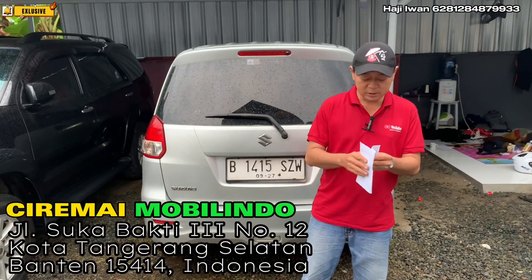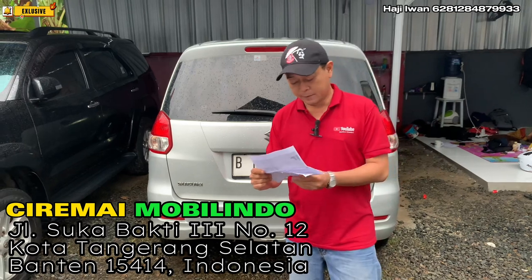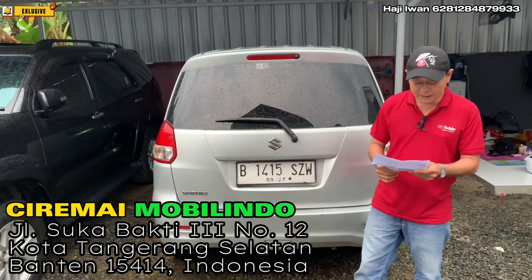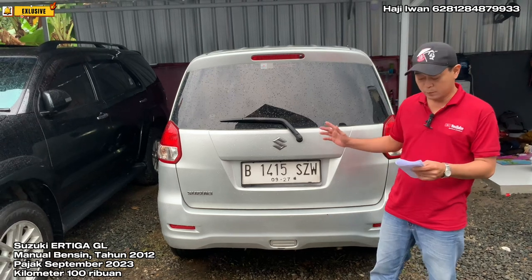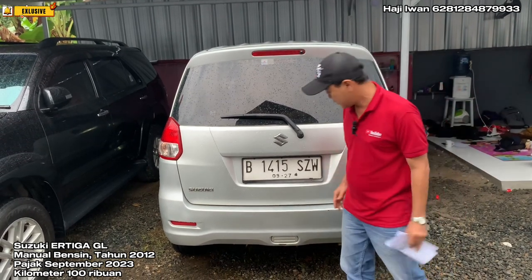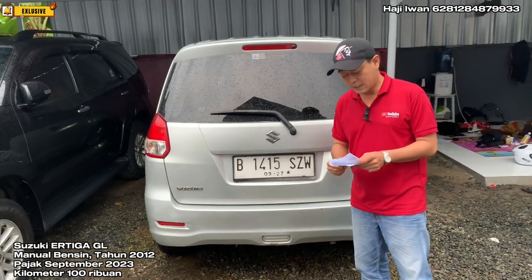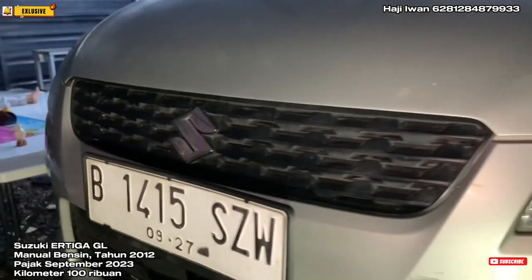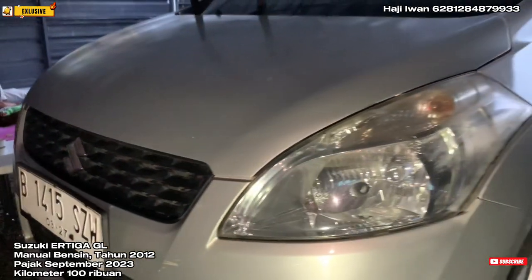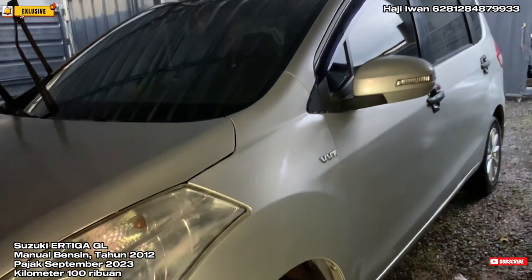Teman-teman, kita lagi mau update stok showroom-nya Ciremai Mobilindo. Yang pertama yaitu Suzuki GL bertransmisi manual tahun 2012 warna silver. Pajaknya di bulan September 2023 atas nama pribadi. Untuk kilometernya masih cukup relevan, sekitar 101 ribuan kurang lebih.